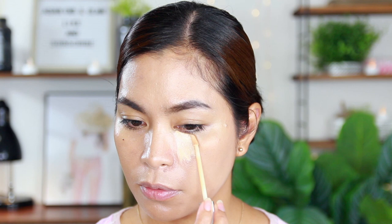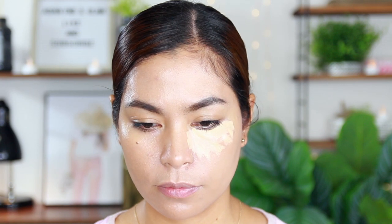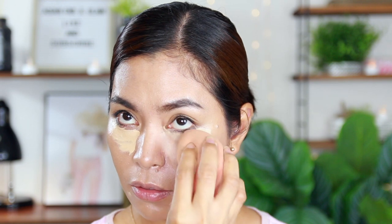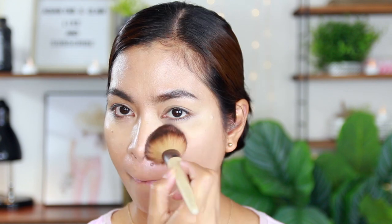For the concealer, this is the Neutrogena Radiant Cream Concealer for healthy skin. It has a buildable, lightweight formula, is non-comedogenic, and provides medium buildable coverage designed to brighten the complexion with a radiant boost. Next is the Neutrogena Healthy Skin Pressed Powder with an anti-oxidant blend.